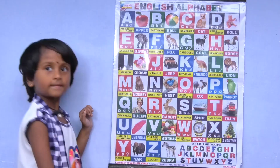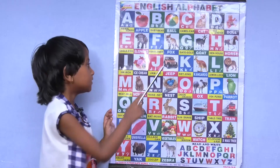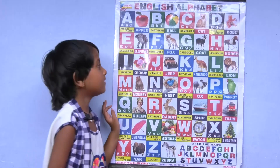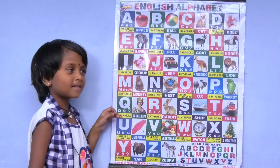H for horse, I for ice cream, J for jeep, K for kangaroo.